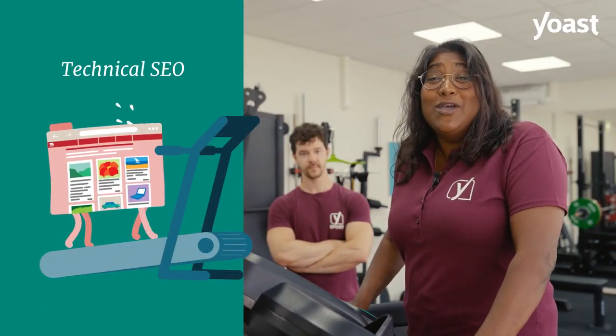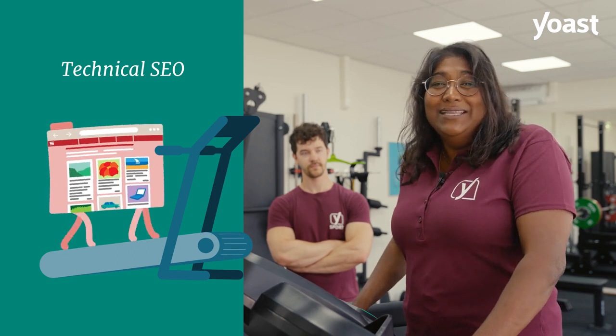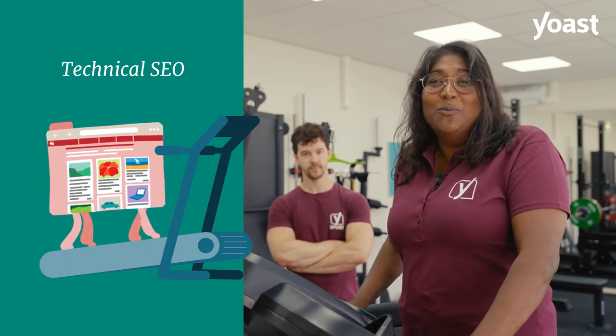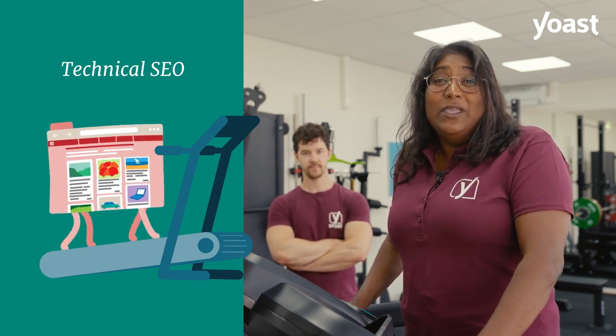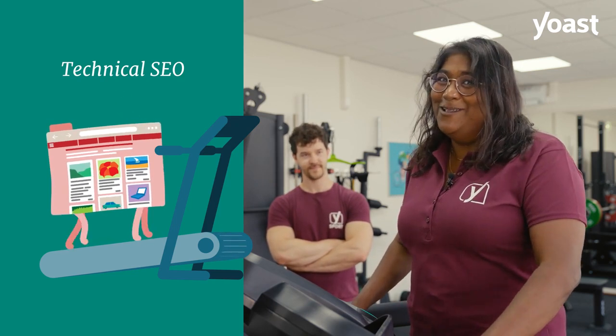But it is also important to work on your technical SEO. For example, you need to keep improving on the speed of your site, as this becomes more important every day. When you check your site speed regularly, you'll become aware of your progress and what you can still improve on.